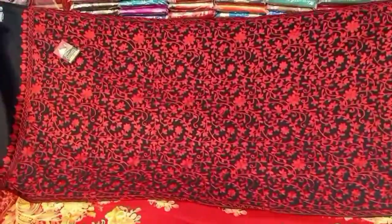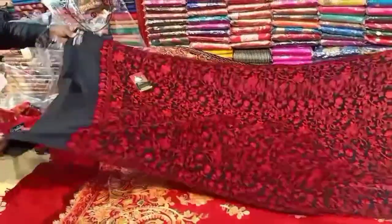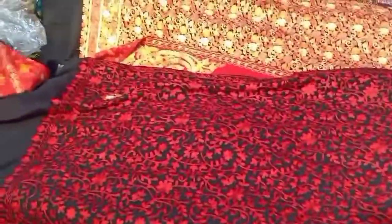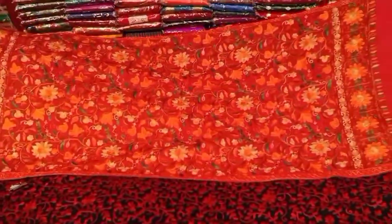This is a black and red combination. This is a protect original Kashmiri product. This is a black and red combination — this is a multi-work.